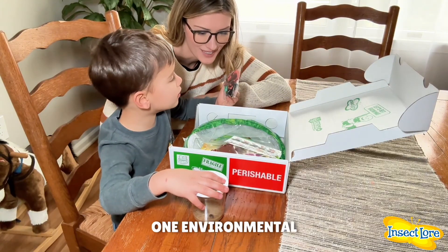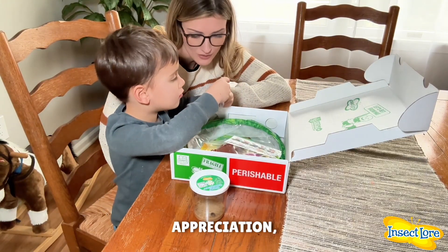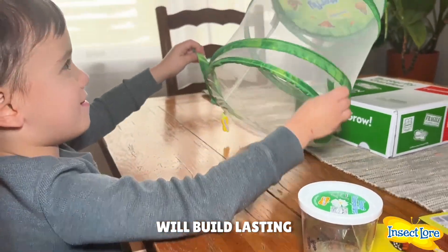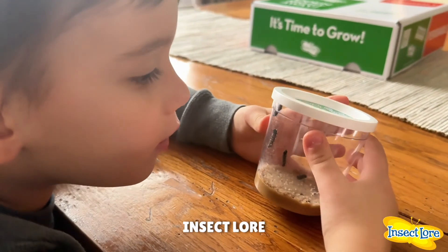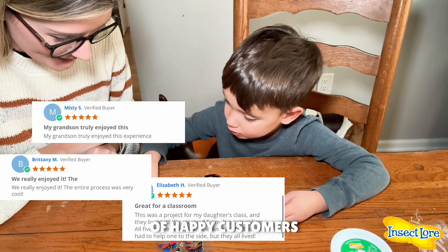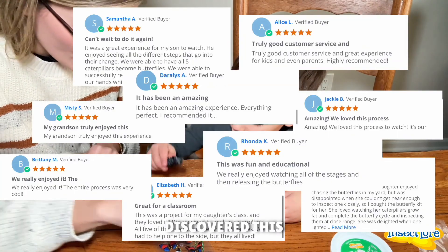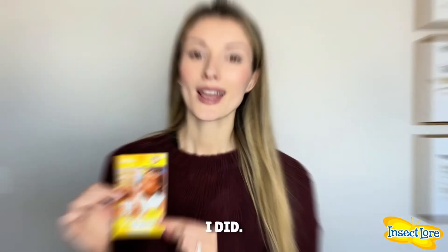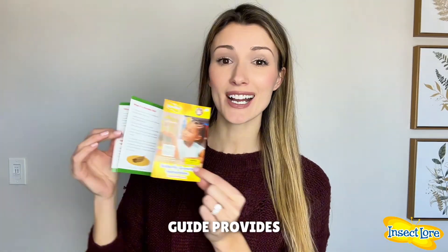This kit will teach your little one environmental appreciation, patience, and all about the wonderful nature, which will build lasting memories for years to come. Insect Lore has been loved by millions of happy customers who have also discovered this incredible experience, just as fascinating as my sons and I did.